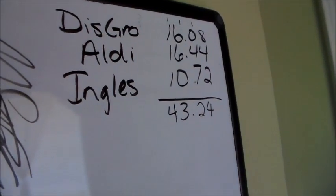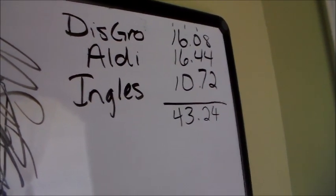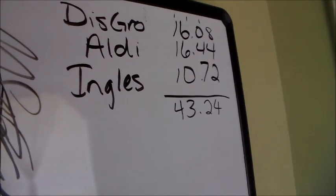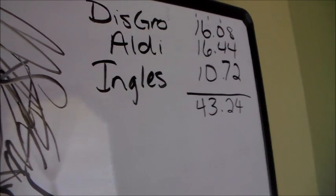First, let me show you the total so you'll know where we are money-wise. Here's where we went today: we went to the discount grocery and I spent $16.08. Aldi, I spent $16.44. And Ingalls, I spent $10.72, for a total of $43.24.